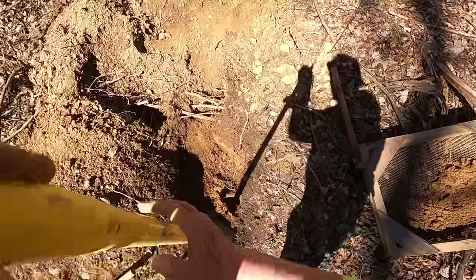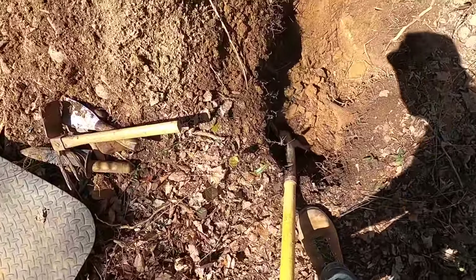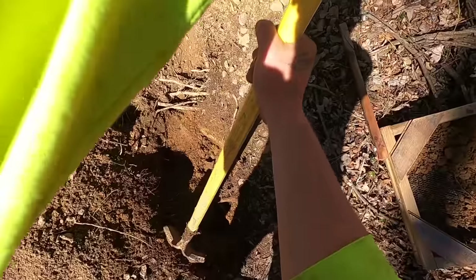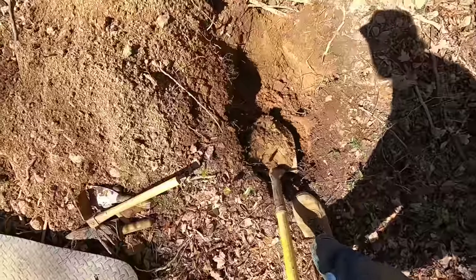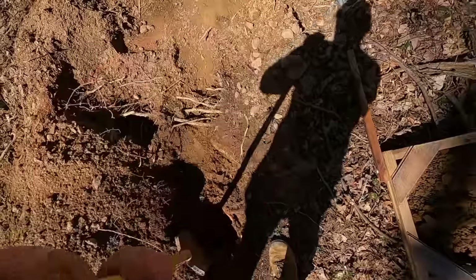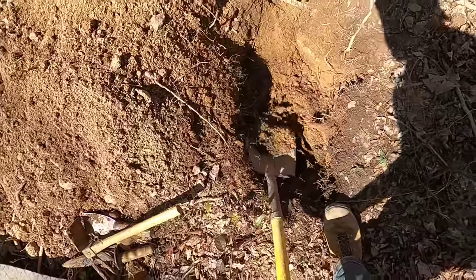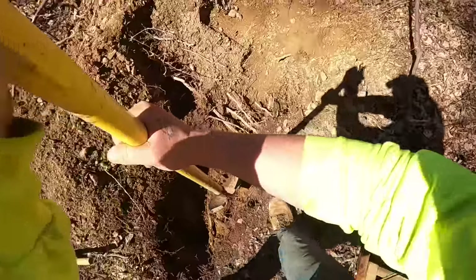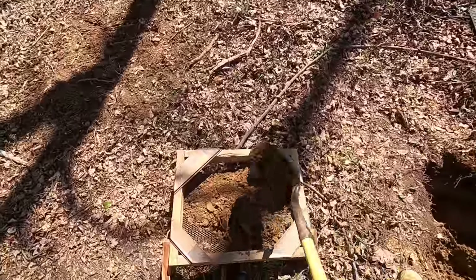A lot of people have been asking why we're just scratching around and digging and not sifting. Well, it's partly because in Georgia, even down here by the river, a lot of the dirt still has clay in it and just turns into balls. But last night on this spot right here, I was actually in a really sandy layer and that's where most of the stuff I found came from, so I figured it wouldn't hurt to sift. I don't know how deep the artifact layer goes, but we'll see.